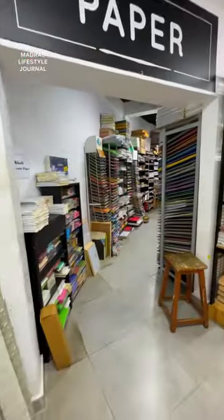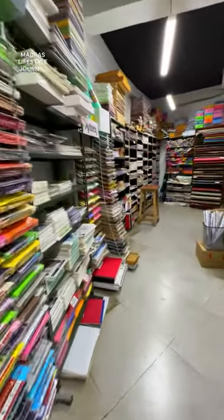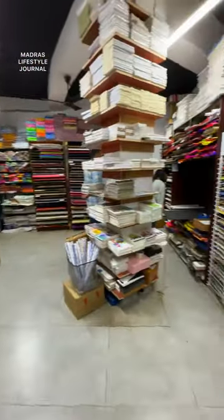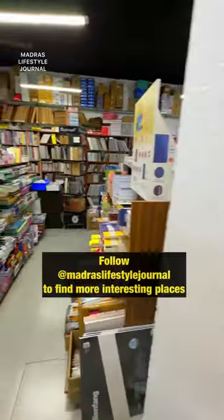Also, there is a small section of papers on the first floor. And if you are an artist, share this video. Overall, stationery lovers should definitely check out this shop.